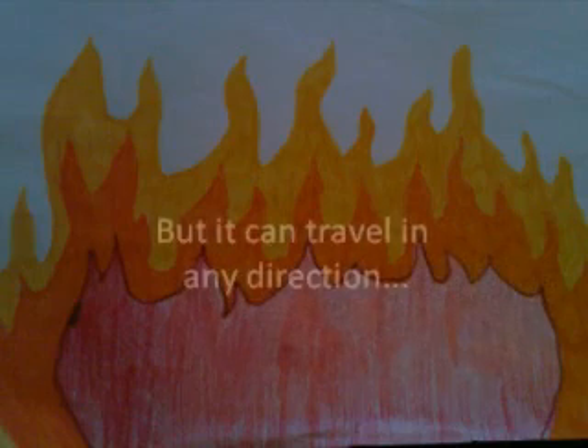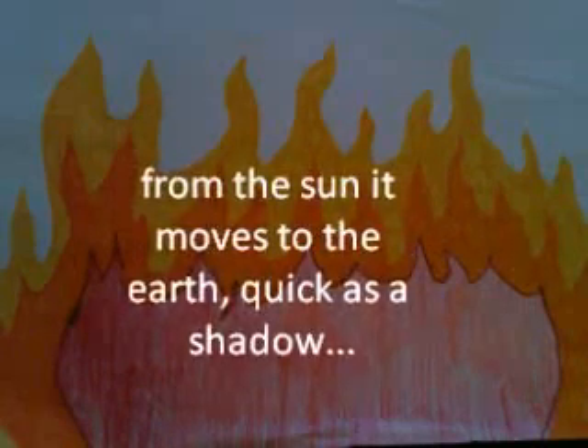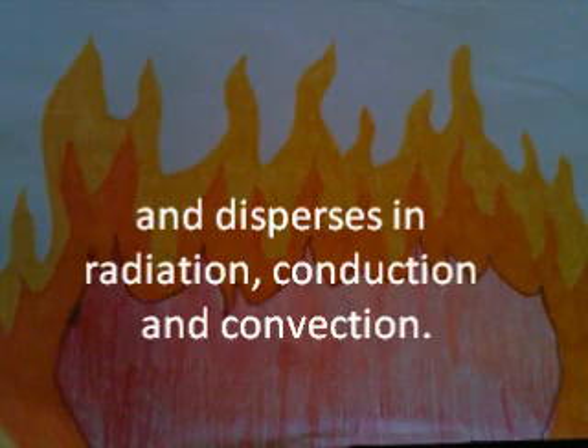There are three ways that heat could travel, but it could travel in any direction. From the sun it moves to the earth quick as a shadow, and disperses in radiation, conduction, and convection.